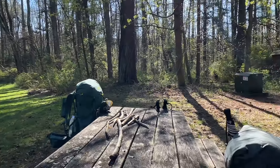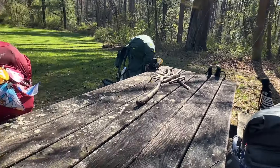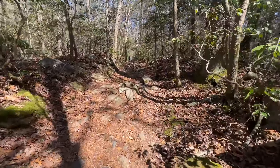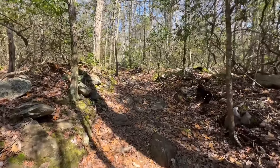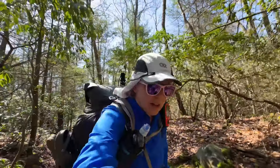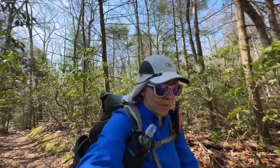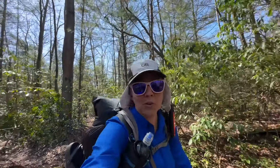Over here there's a little building with clean drinking water on the other side, so if we need to fill up we can. We're going to take a break. I've got my sun gear out because the sun is pretty bright today. It's supposed to be in the low 70s — not there yet, but I'm hoping to get up the mountain before it gets too hot.